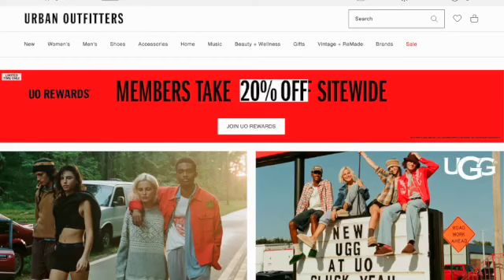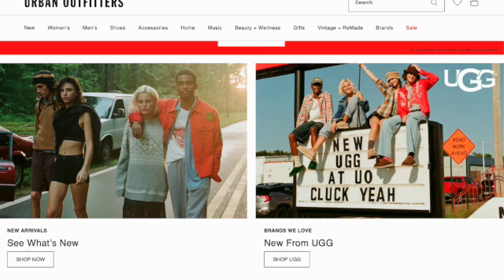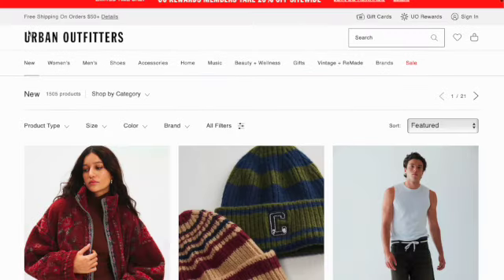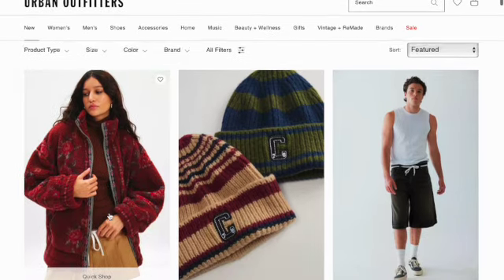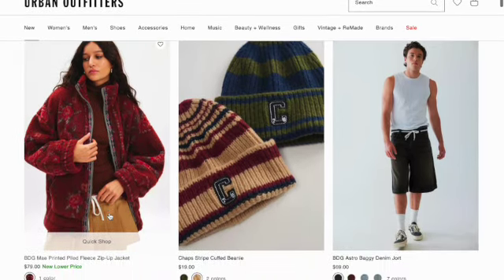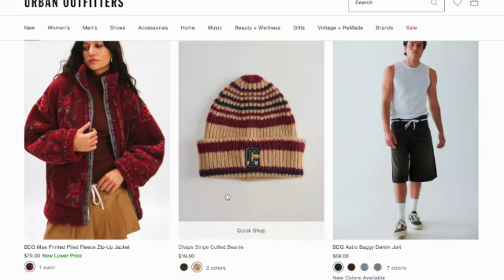Hi guys, welcome to my channel for ASMR. Today we are looking at Urban Outfitters and we're gonna see the new in. We are currently in early fall, coming up to winter, so we're gonna see a lot of jackets and sweaters and cold weather items.